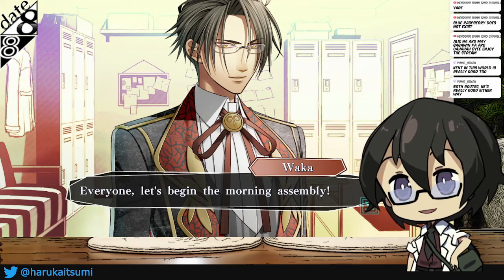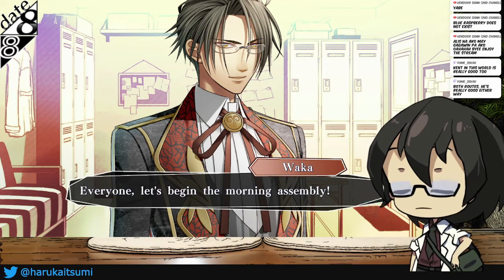Happy Pocky Day! Did you get Pocky? Do you have Pocky to share with someone? What kind of Pocky do you like?